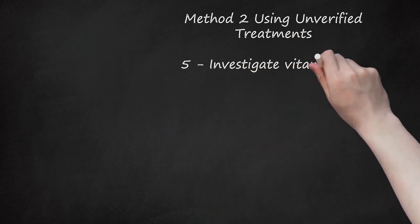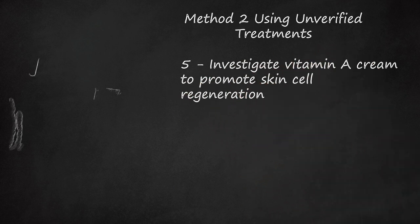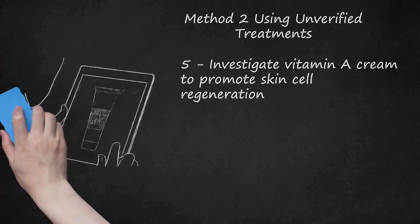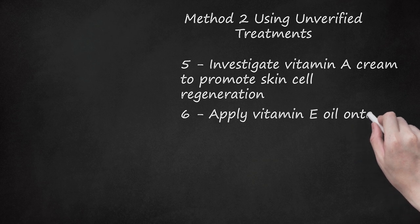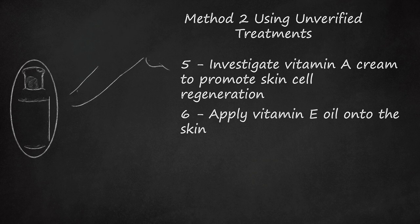Investigate vitamin A cream to promote skin cell regeneration. Vitamin A stimulates mitotic activity, cell division, and the production of collagen, the protein that builds the skin. Although vitamin A creams, often called retinol, are used to treat hyperpigmentation, their efficacy in lightening birthmarks is not known. Apply vitamin E oil onto the skin. The antioxidant properties of vitamin E may help with birthmarks. Mix vitamin E oil with orange oil and apply over the birthmark.